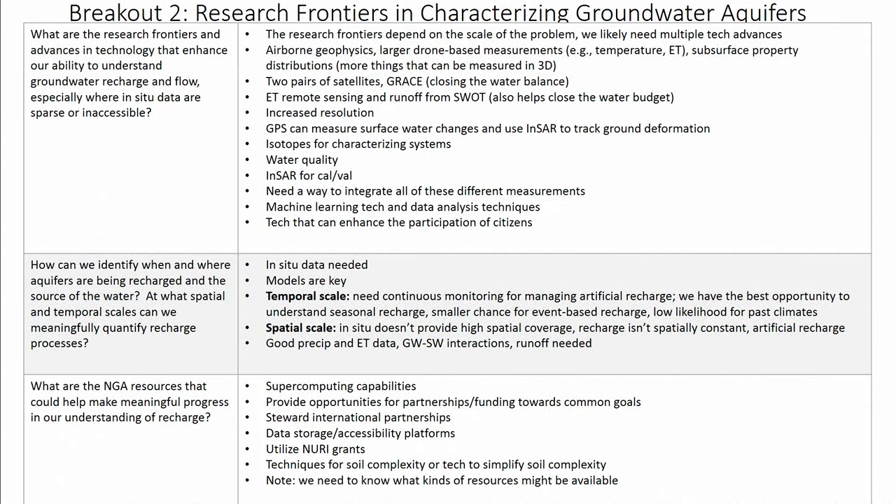The good thing about airborne AEM is that it gets at the 3D subsurface property distributions. We also talked about large drones. We do a good job of measuring precipitation from space, but we need to do better on runoff, temperature, and ET, and large drone-based measurements could potentially help there. We also thought about the GRACE mission — it's great for closing the water balance, but the spatial scale is an issue. If we had two pairs of GRACE missions, that would help knock down the scale as well as the uncertainty.